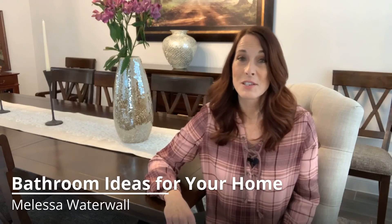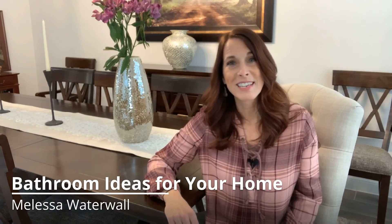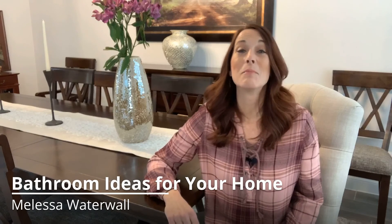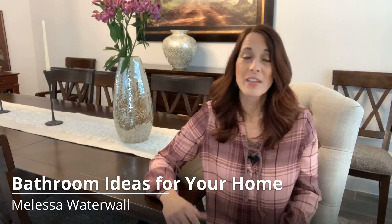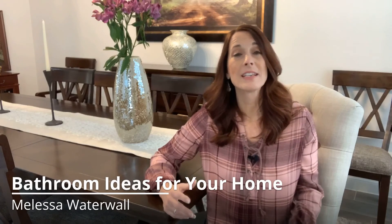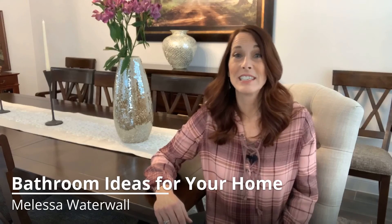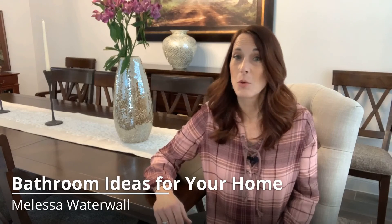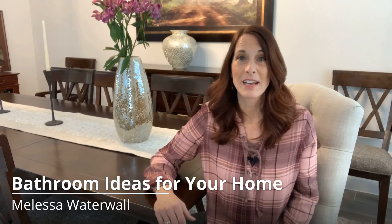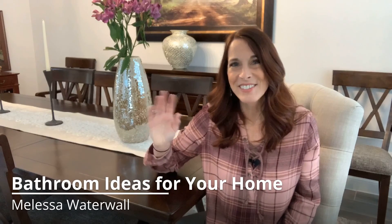If you have questions about this or any other real estate related matter, please don't hesitate to give me a call. I'm Melissa Waterwall, Real Estate Advisor, and I'm here to help with all things real estate. Whether buying, selling, or both, I can guide you through the process and relieve some of the stress involved. Reach out anytime by phone, text or email, or check out my website at melissa.realtor for more information. See you again soon!